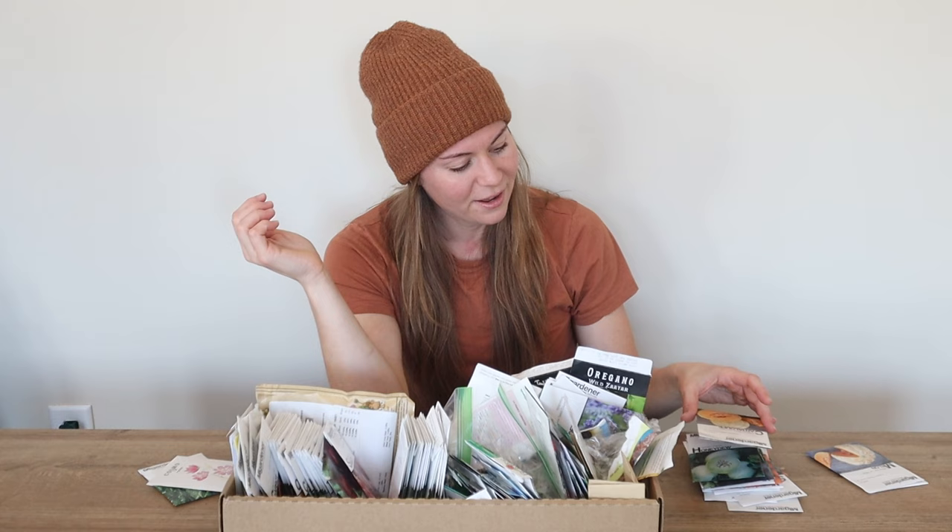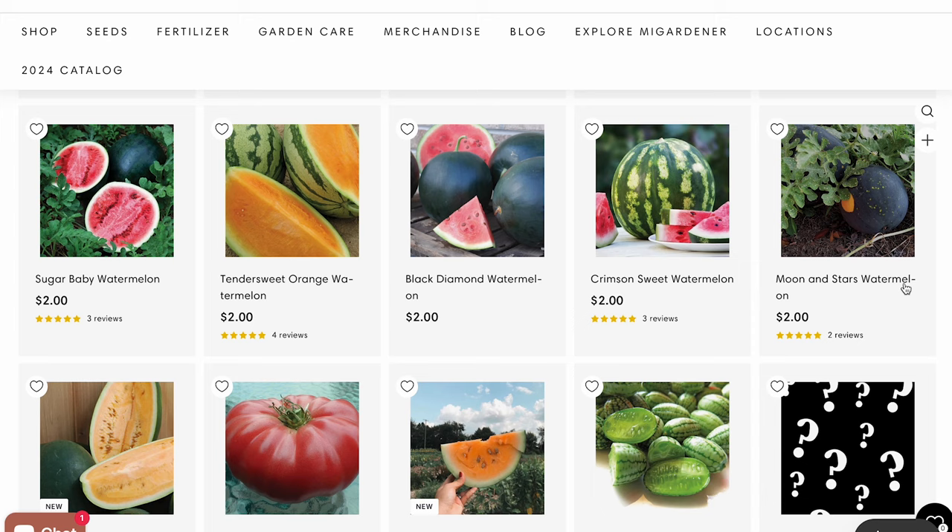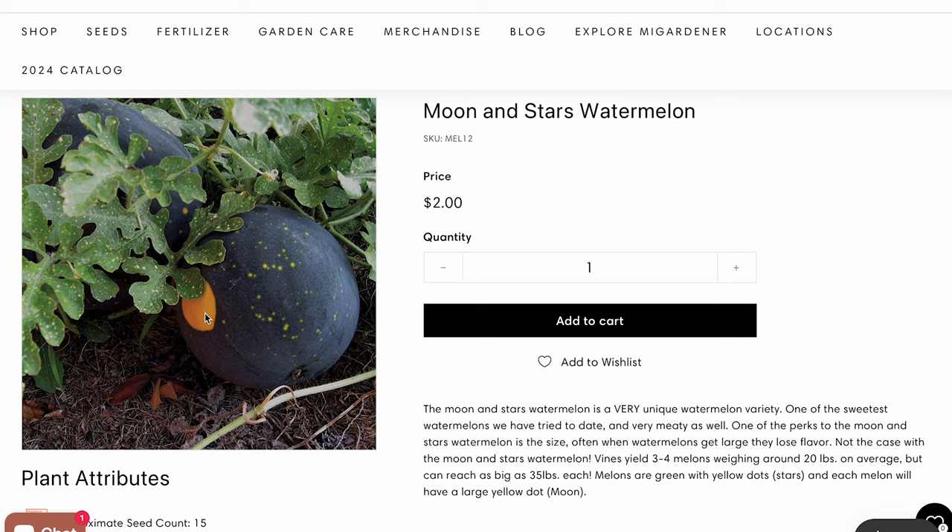And then we have some other standard melons — cantaloupe, watermelon. One variety of watermelon I think is really cool just from a genetic standpoint: Moon and Stars. I've heard it's pretty good tasting. It always has one big spot and then a bunch of little spots, but only one big spot, and everyone looks different. So that's pretty cool.